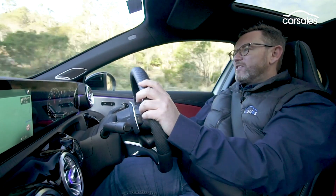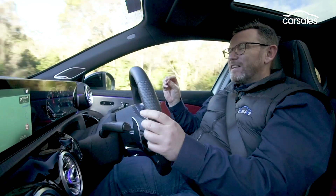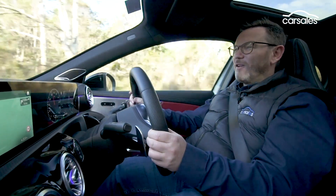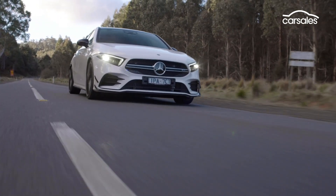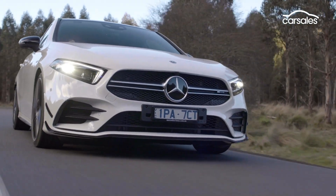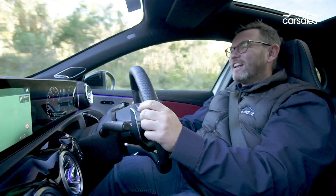At cruising speeds, the A35 is certainly a very gentle thing, though you really do need to keep an eye on the speedo — this is one car that has a habit of creeping up over the 100km/h speed limit very, very easily. On the downside, those big run-flat tyres and those gorgeous alloy wheels do generate just a little bit of noise into the cabin, and on coarse-chip roads like this, it can get a little bit tiring.